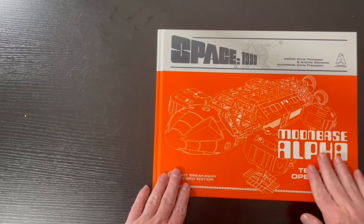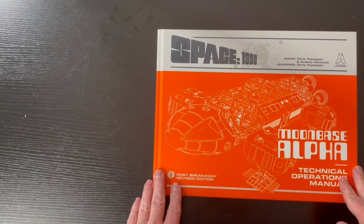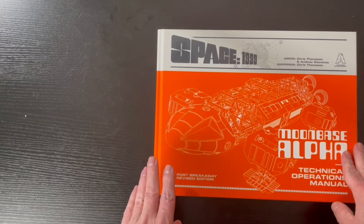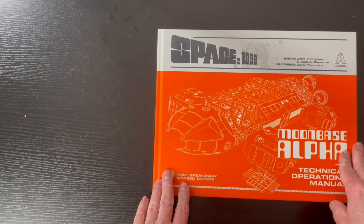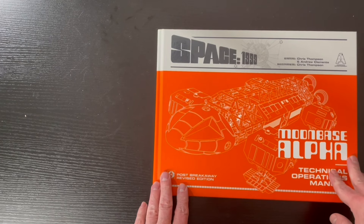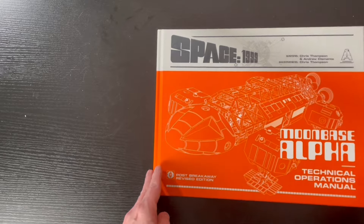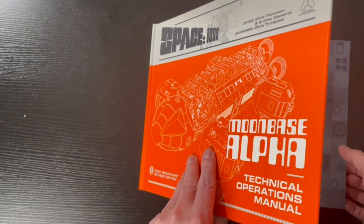Let's open it up and go page by page. Here it is — it is hardcover. This cost about $83 from the Gary Anderson site. I don't know how long they'll have these; they seem to go pretty quick. I've seen them going for like $175. This is probably like the second edition, by the way.